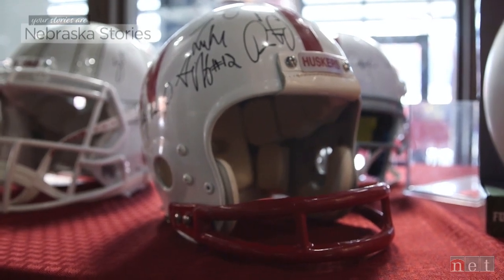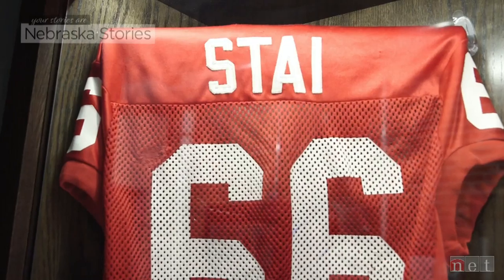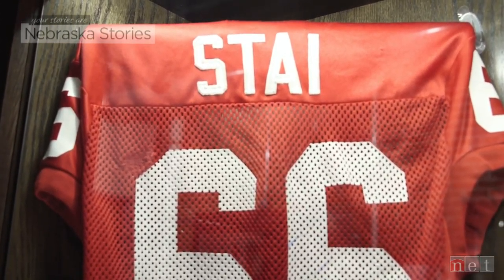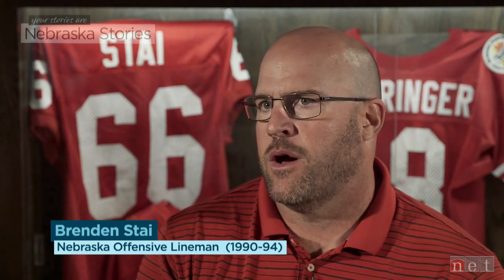While JC has purchased some of his collection from auctions, most of it comes straight from former players themselves. He reached out to me, as I think he does to a lot of former players — told me about what he's been doing, his collection, and his interest in trying to get the pipeline noticed through his museum.